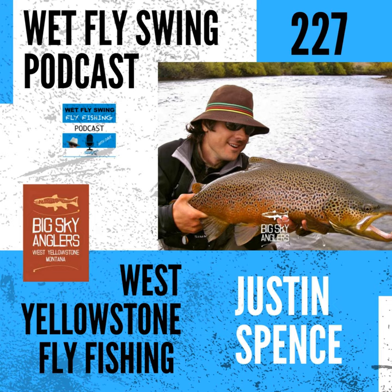I heard Joe recently on the Barbless podcast, which has since pod-faded. He had some cool van stories coming up with his family to West Yellowstone. Maybe we'll dig into that, but I wanted to start by digging into a season in West Yellowstone. I've been by there a few times but haven't really focused on the fly fishing. So when does the season kick off out there?